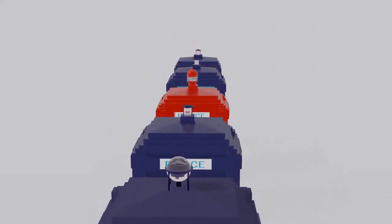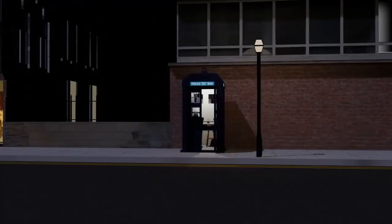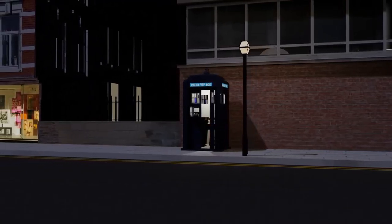the police box became an important means of summoning police assistance. The most recognisable boxes are the Mackenzie Trench design, and these are the focus of this video.